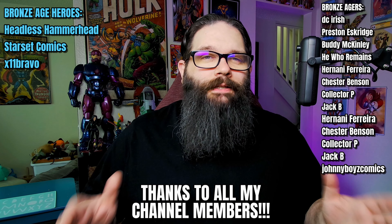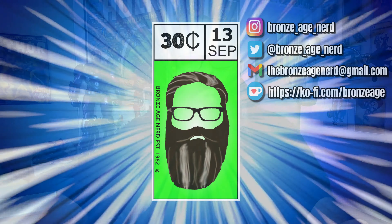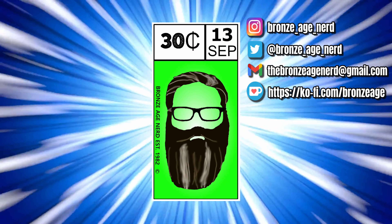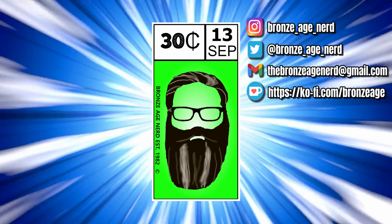Thank you so much for watching, and until the next video — read comics every day.